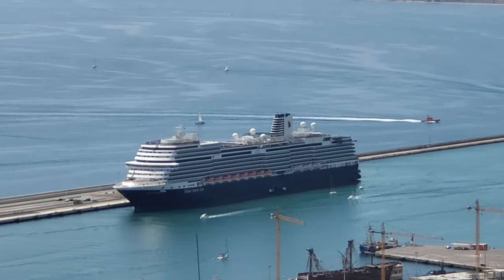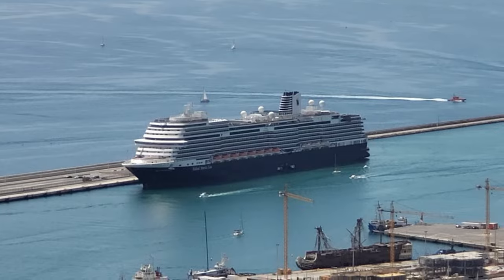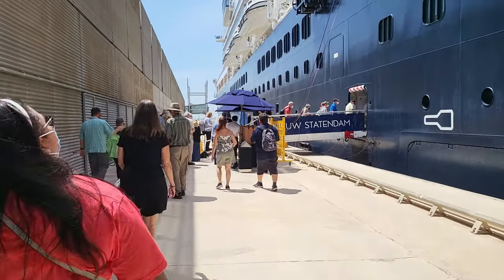Thank you for joining us on this adventure through Alicante, Spain. Until next time, happy cruising!